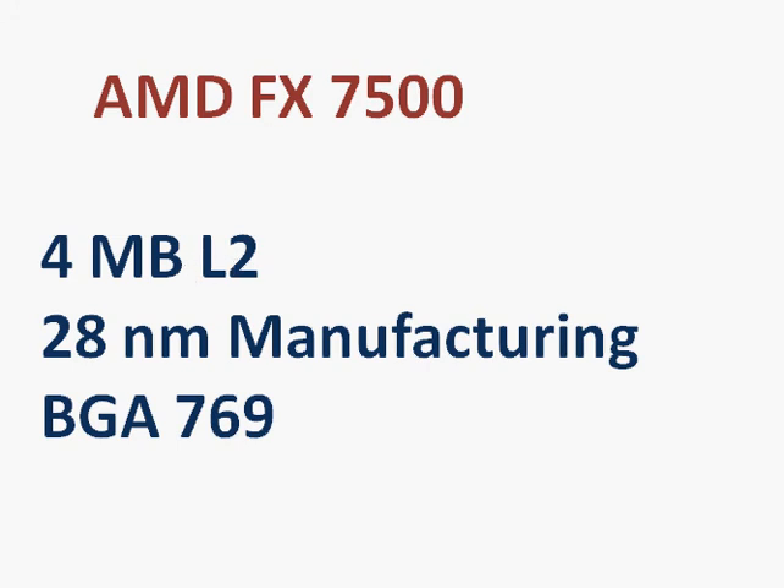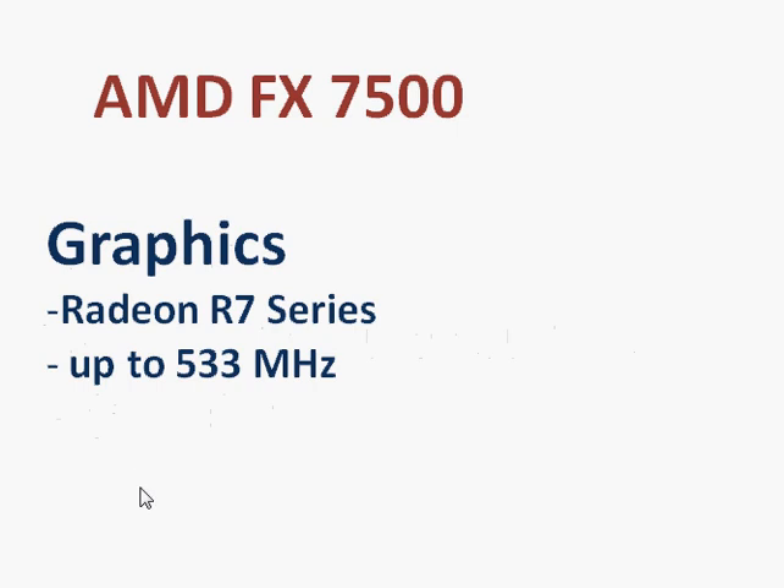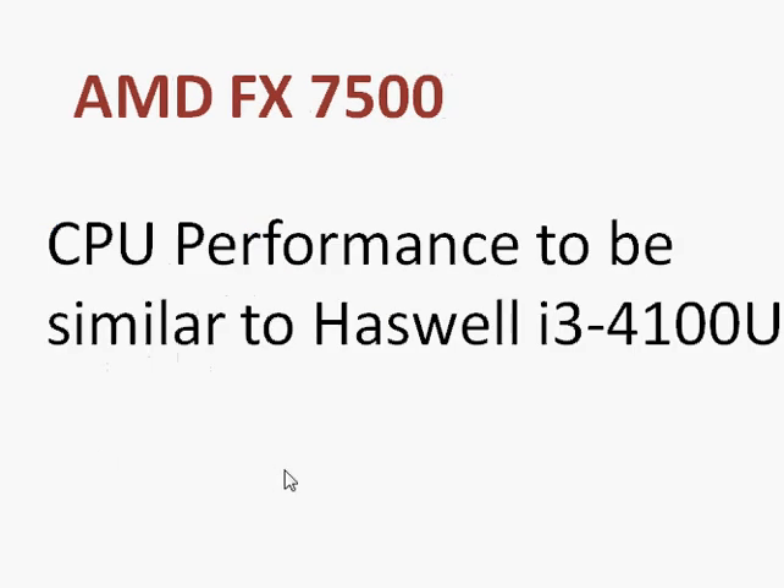The processor has 4 MB of L2 cache, which helps speed things up by storing recently used data and programs in cache memory. The graphics is a Radeon R7 series clocked up to 533 MHz. For CPU performance, it's similar to Intel's Haswell Core i3-4100U ultra low-voltage performance.